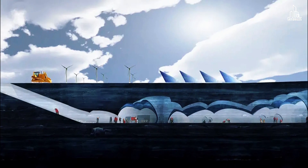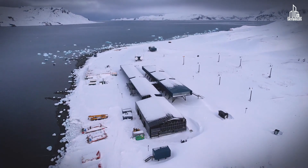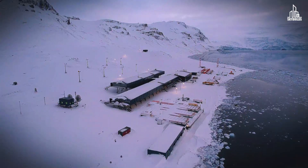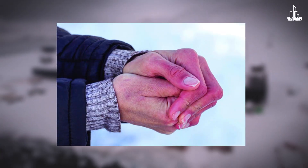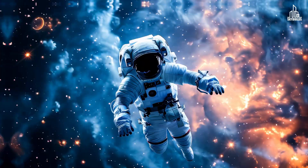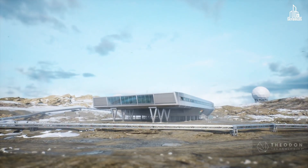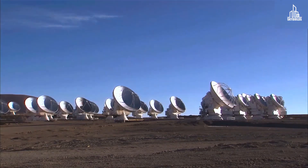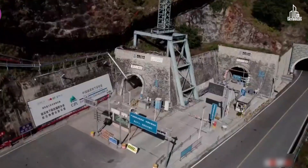Imagine building a house where the air is so thin that you need an oxygen tank, or on ice so unstable that it literally floats. Now imagine doing that with million-dollar equipment while fighting off frostbite, sandstorms, or gravity. From oil rigs in the middle of the ocean to research stations in Antarctica, and even out in space, here's a compilation of the most extreme places humans have dared to build.